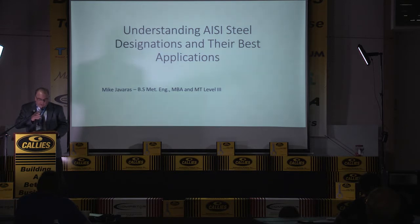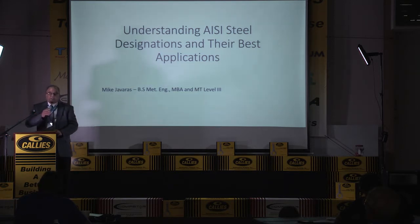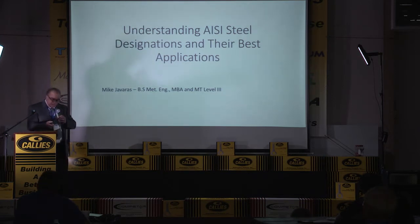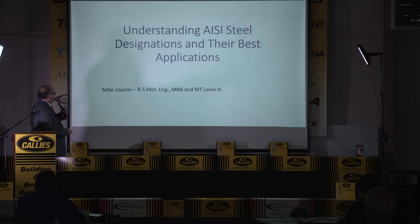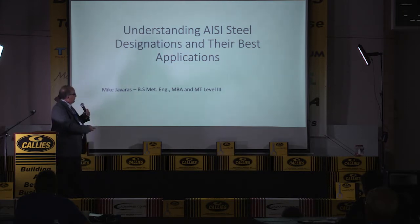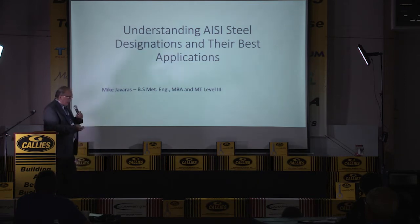My hopes are that you're going to leave here and some of the lingering questions you've had about materials will be answered, and you'll say, hey, that wasn't a bad talk. This MT Level 3 stands for magnetic testing — magnetic particle testing. I'm a Level 3, so I can teach magnetic particle training.